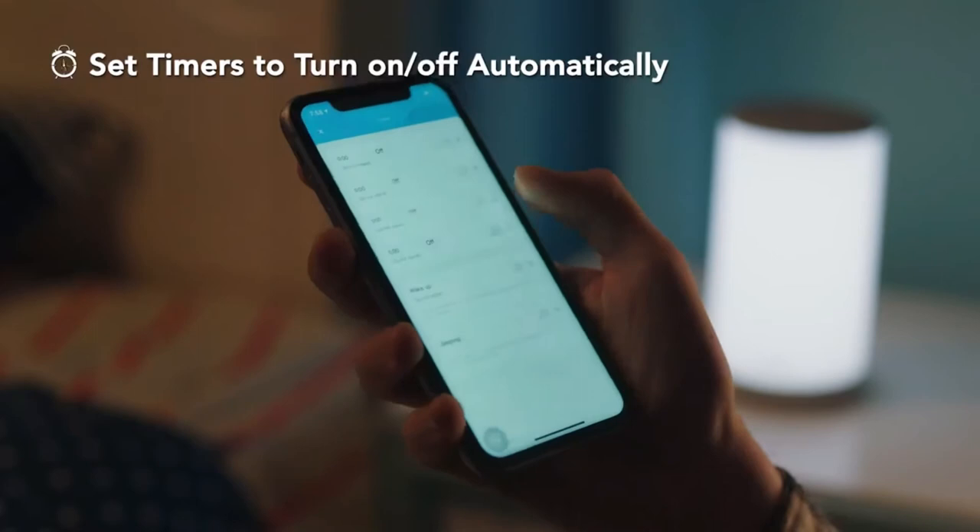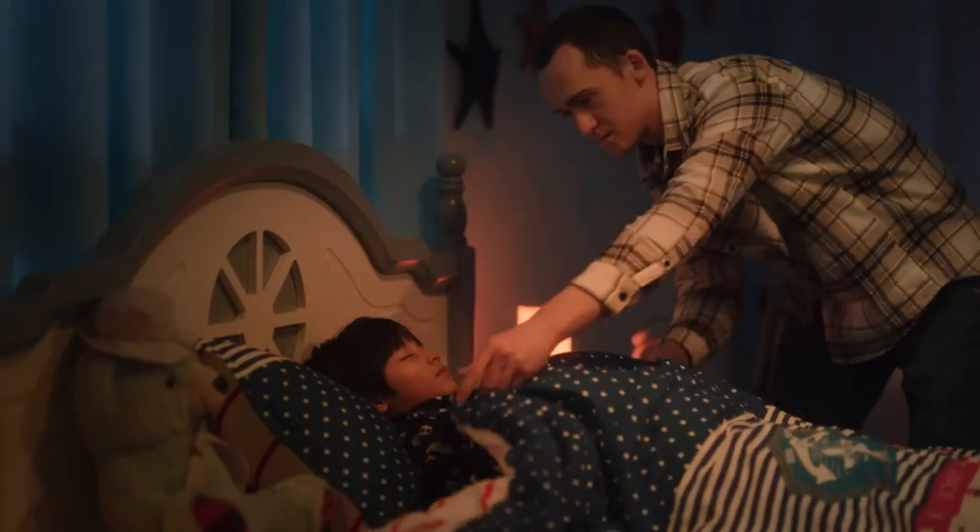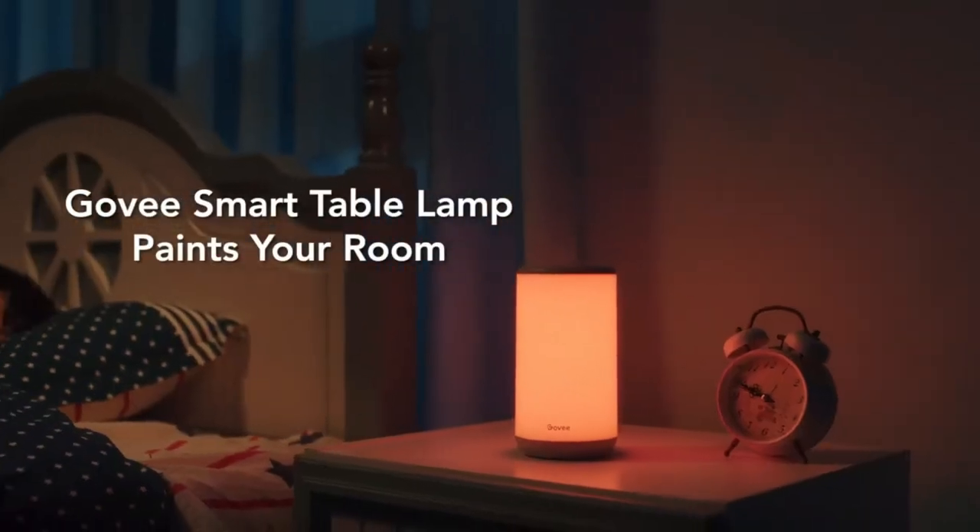The customization behind its design makes it really appealing to kids. If you don't want to use the app, the controls are also accessible on the top of the lamp.